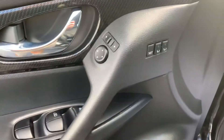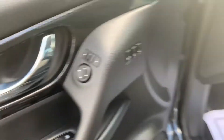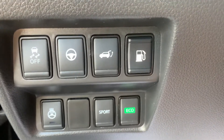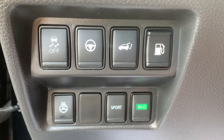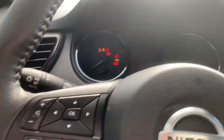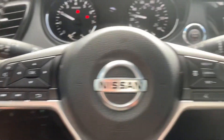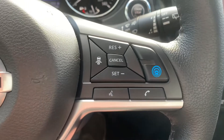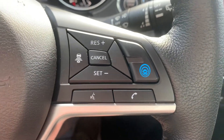It's got power windows, locks, and mirrors, along with memory seats and power leather interior. It's got power steering assist, heated steering wheel, push button start, Bluetooth, and cruise control. It's also got adaptive cruise and the front sonar response system.